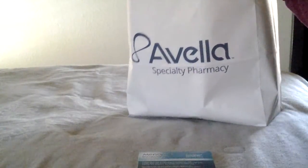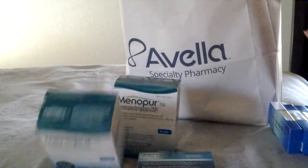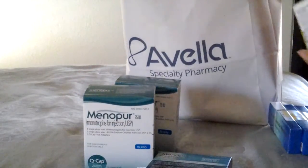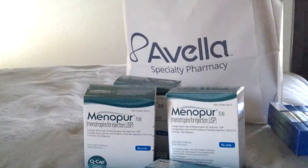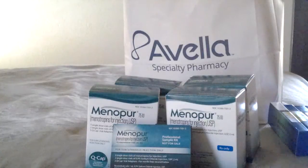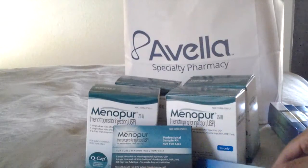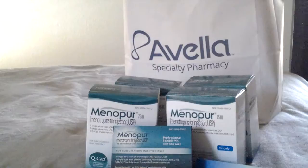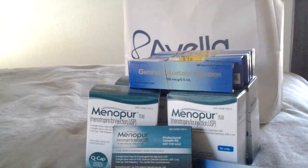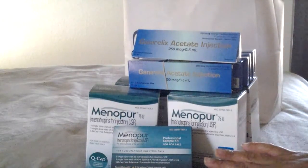I'm talking loads of Menopur — one box, two boxes, three boxes, four boxes. This one was a sample my RN got me from the actual manufacturer, and this one she got from the drug rep. Those two were my two free items. Then there are one, two, three, four, five, six, seven of these other injectables. The Follistim is in the fridge.